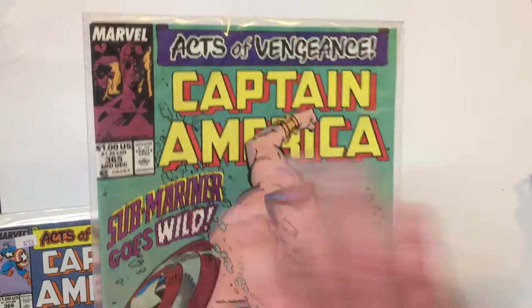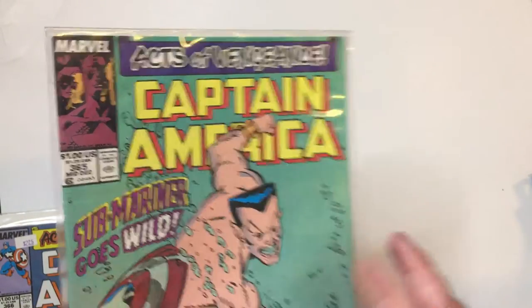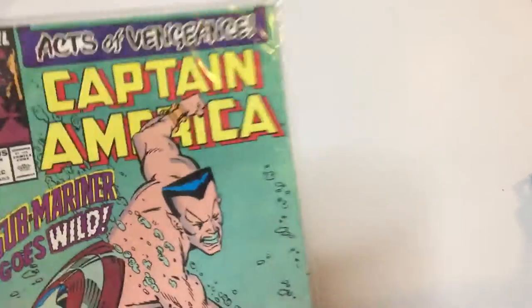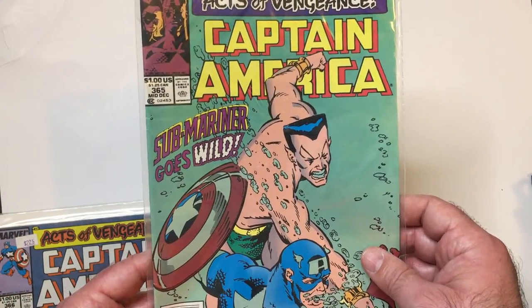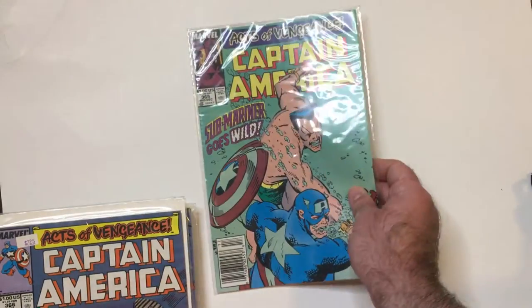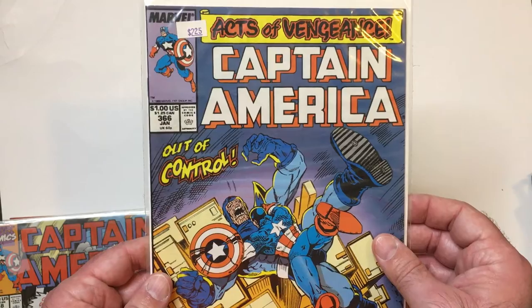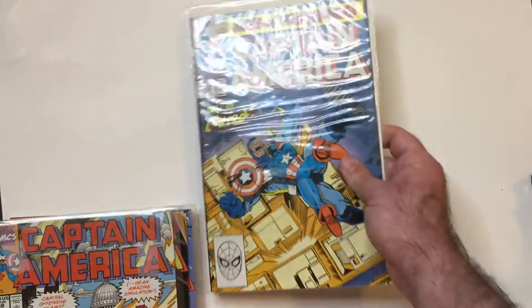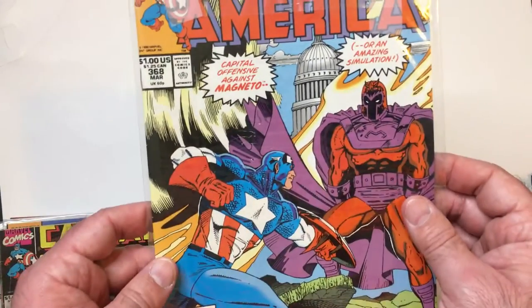Early 90s, Acts of Vengeance happened. I was really excited about that whole thing in Marvel Comics, and then I was kind of let down when it didn't really pan out how I thought it was going to pan out, but it was a decent idea. So Submariner versus Cap there. I have more Acts of Vengeance — the Controller — this is Cap and Magneto.